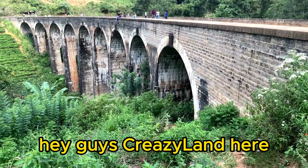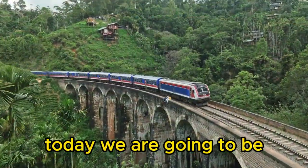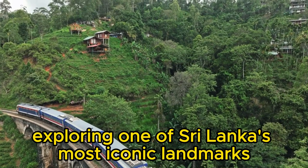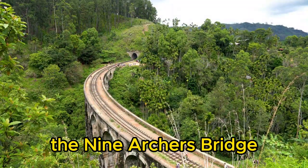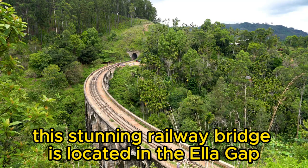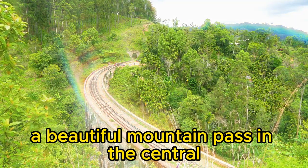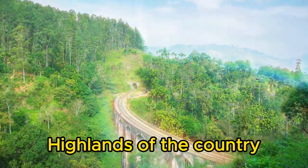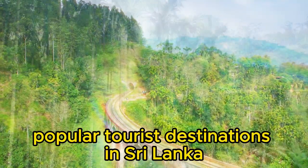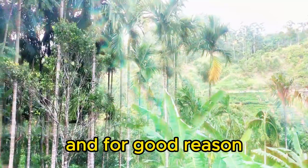Hey guys, Crazy Land here. Today we are going to be exploring one of Sri Lanka's most iconic landmarks, the Nine Arches Bridge. This stunning railway bridge is located in the Ella Gap, a beautiful mountain pass in the central highlands of the country. It's one of the most popular tourist destinations in Sri Lanka, and for good reason.